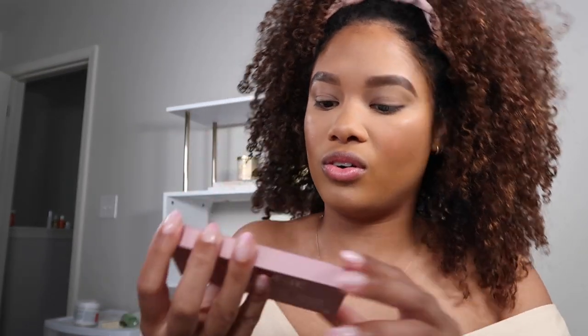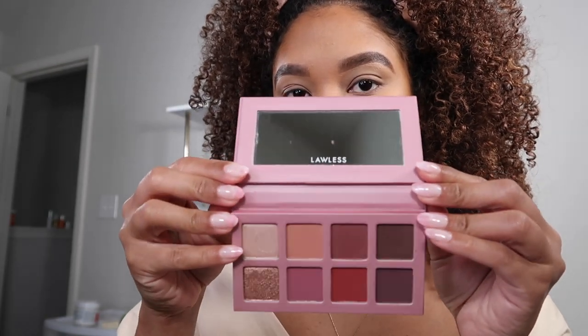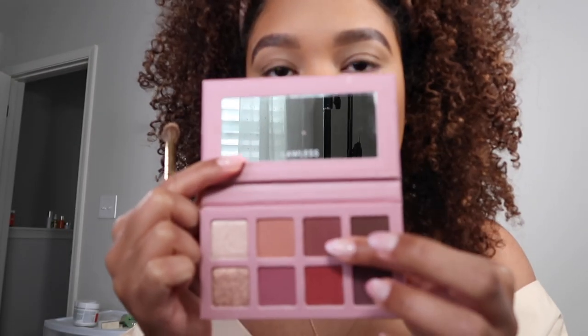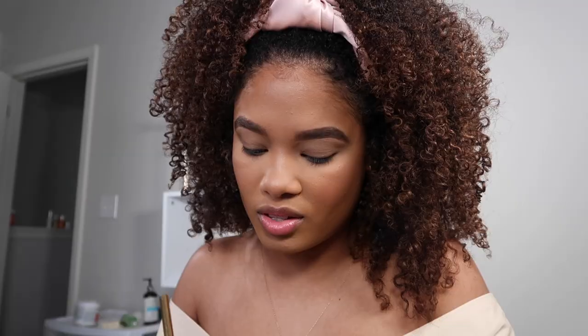Do you know what? I have a mauve palette — this is Lawless, the baby one. Some mauves will kind of go nice with pink, I think. So I'm nervous, but we're probably just going to do one or maybe two shades and that's it. I just need a little dimension and that is all. So I'm going to grab my trusty fluffy blending brush. The theme of the day is stepping out of our comfort zone — so here we go. We've already committed.